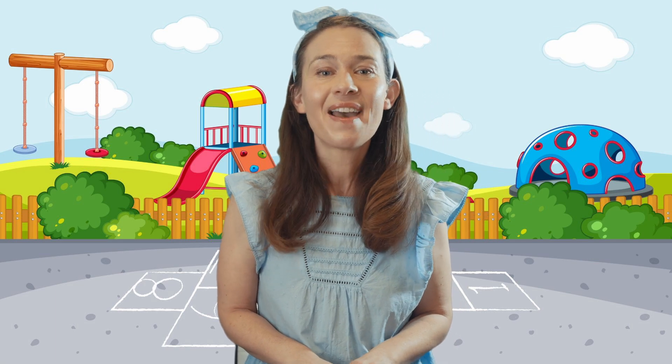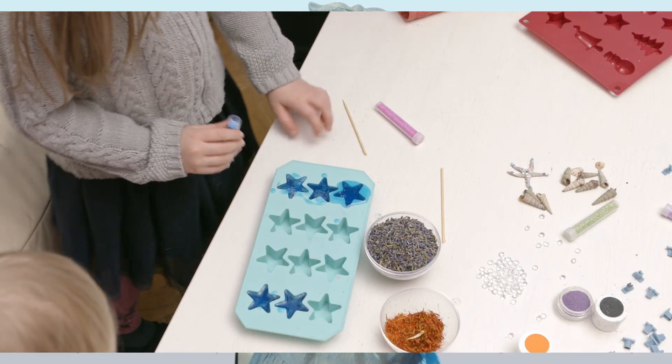Going on a shape hunt. I know my shapes. Getting so smart. Let's find a star. There's a star — the star has five points. The soaps are being made into a star shape.